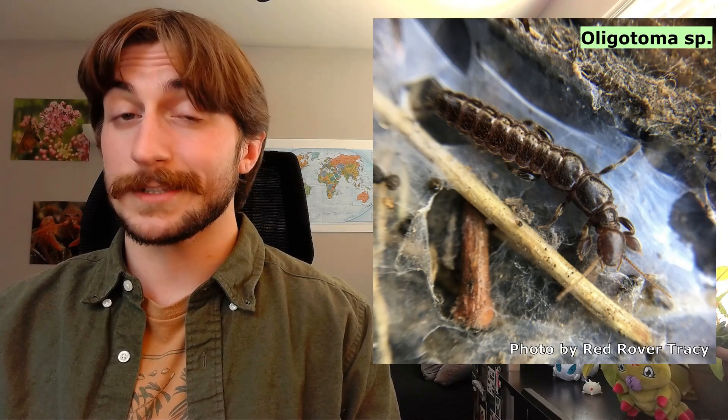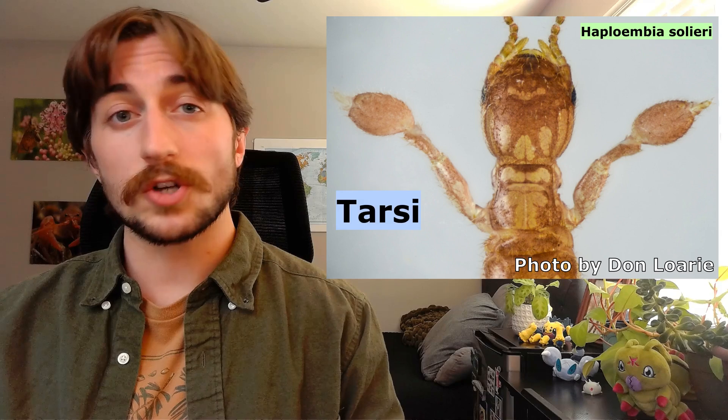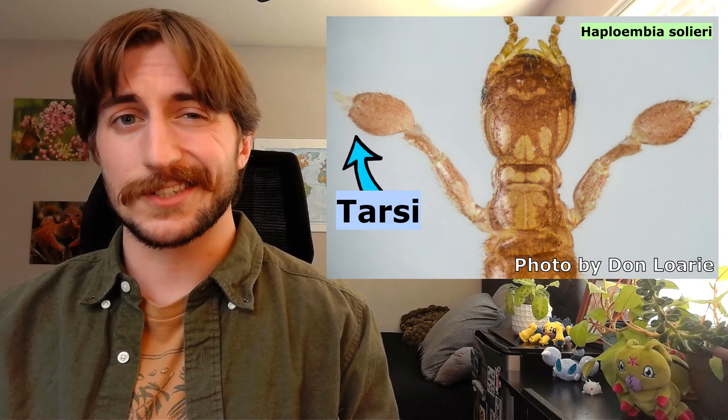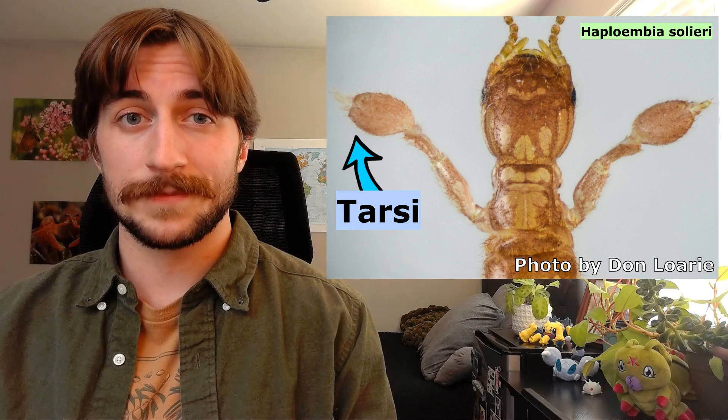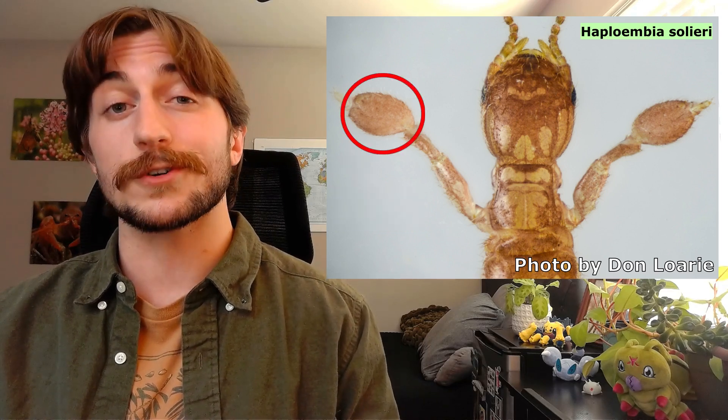The most distinctive trait of the web spinners, however, is their namesake: the silk glands. I wasn't kidding when I said they're literally Spider-Man. Their front legs have tarsi that are modified for silk production — tarsi is just a fancy word for insect feet. This gives their front tarsi a swollen appearance and makes for a great ID tool.